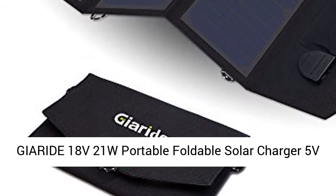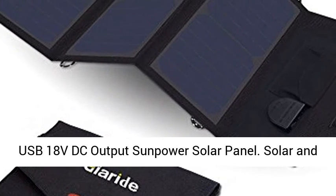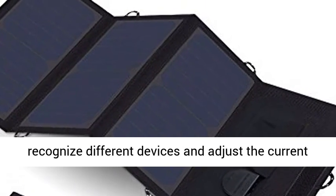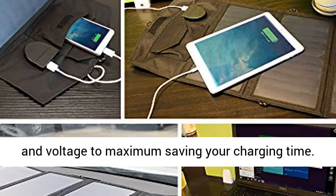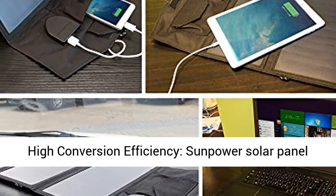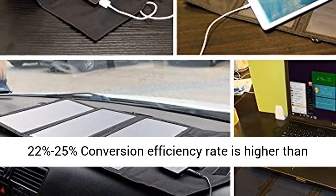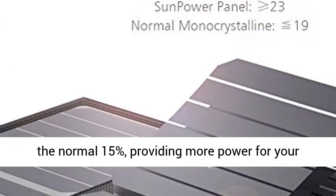Jarite 18V21W Portable Foldable Solar Charger, 5V USB and 18V DC output. The solar technology can recognize different devices and adjust the current and voltage to maximize charging speed. High Conversion Efficiency Sun Power Solar Panel: 22–25% conversion efficiency rate, higher than the normal 15%, providing more power for your device.